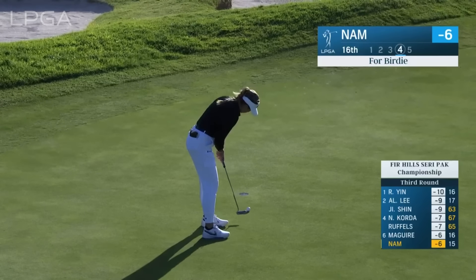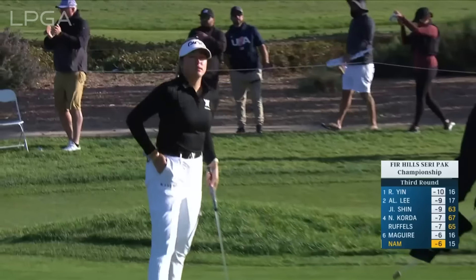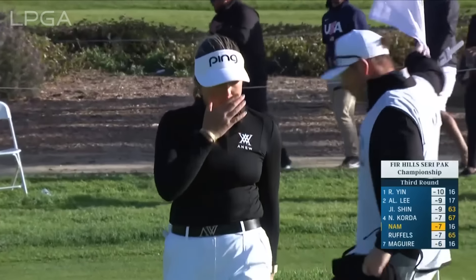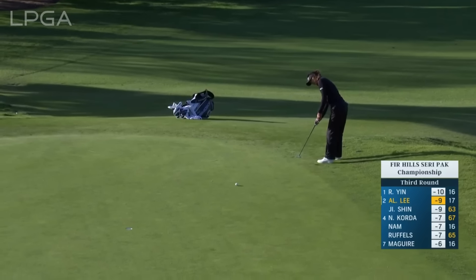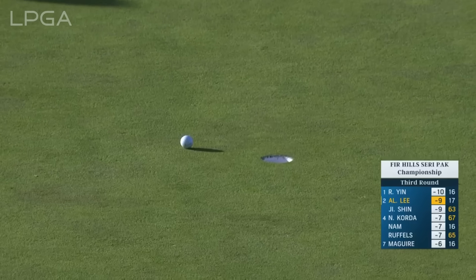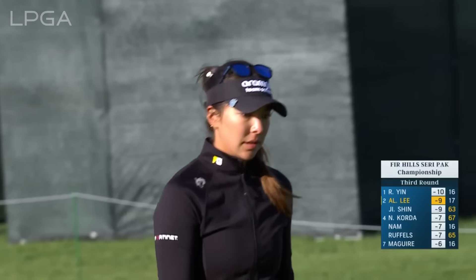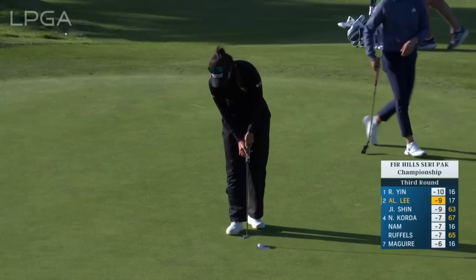It's late groups — Leona and Nam for birdie at 16. So able to get down in two from just off the back of the green. Going to be a tough finish — just wasn't enough pace on that line. That's something she's really going to have to watch tomorrow.